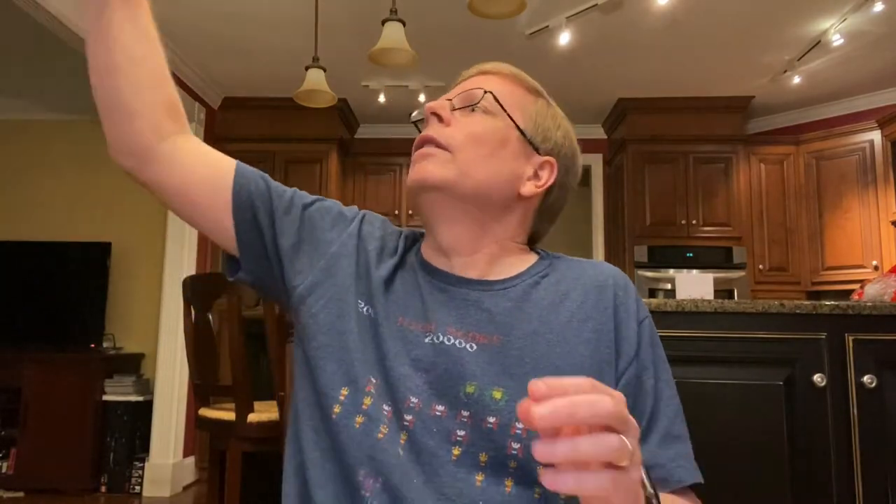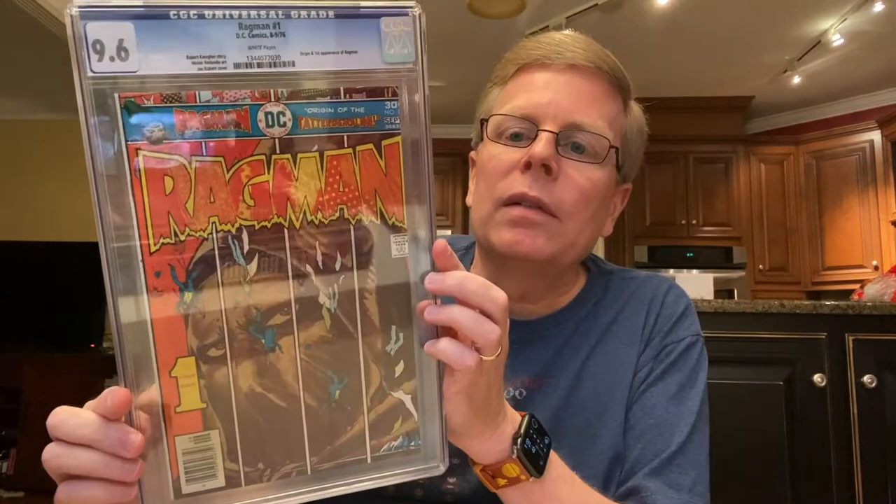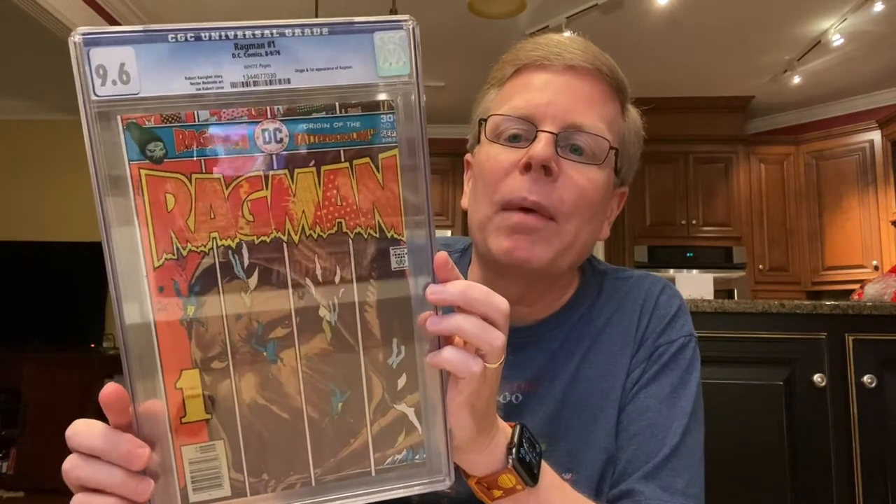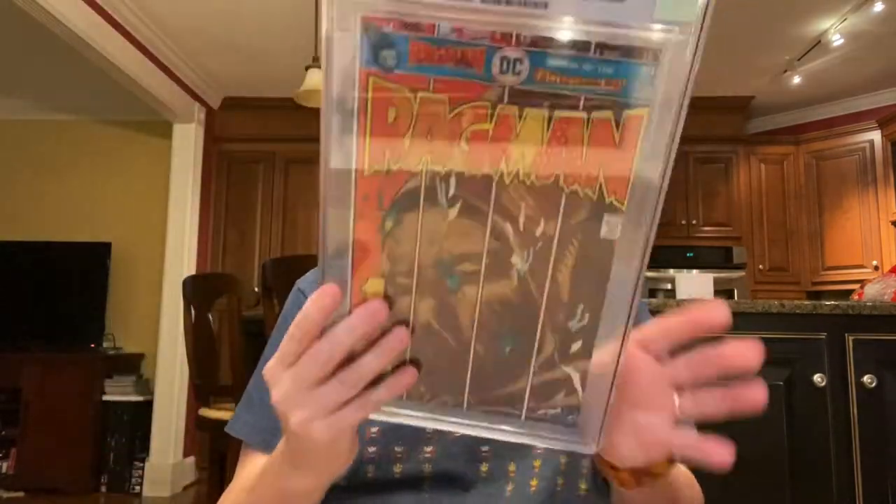Next one is Ragman number one from 1976 — another character that I don't know a whole lot about. In fact, the most I know about this character is from his appearance on the Arrow TV show. But Ragman number one.